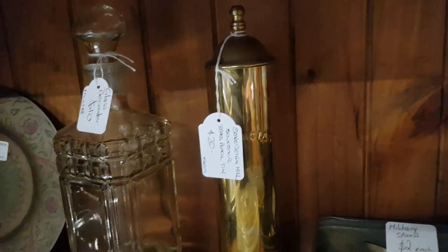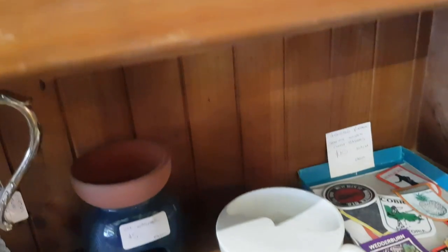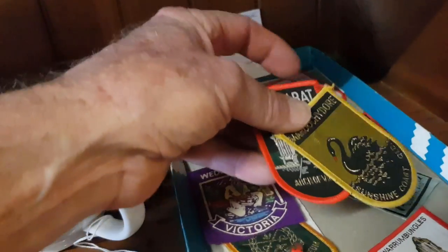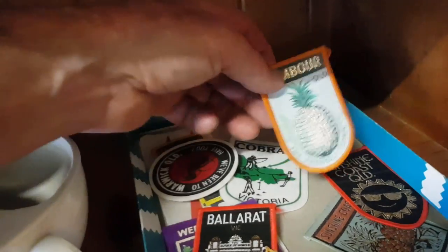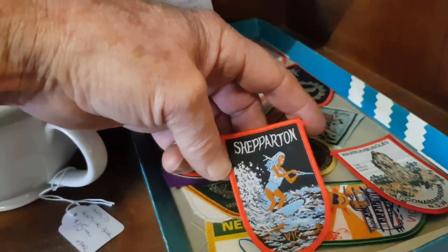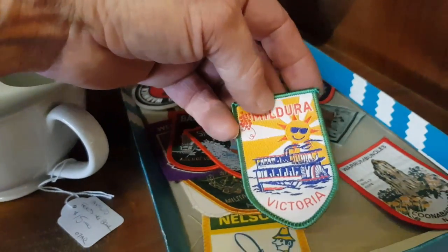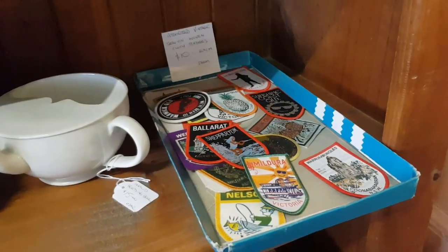These are quite collectible — vintage fabric patches from the 70s. I think I collected some of these, actually. They came from the farm, so they could have been mine or my brother's collection. A lot of towns had these as souvenir items, back when you'd also buy souvenir teaspoons. People collect these and sew them onto blankets or jackets and they look really good. They're just a fabric patch, but I've got $10 each on those. They seem to sell really well on eBay, but unless I've got something special, I couldn't be bothered eBaying — and if I sell them through the shop I obviously don't have fees.